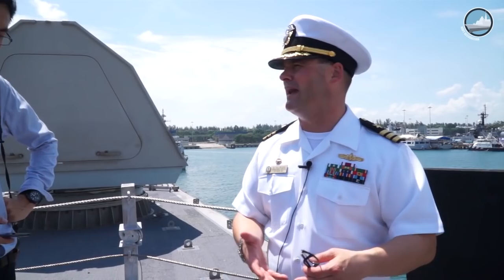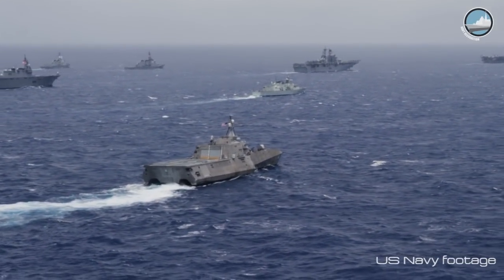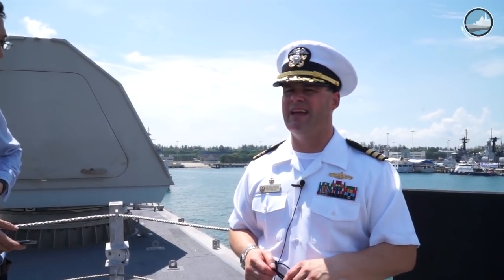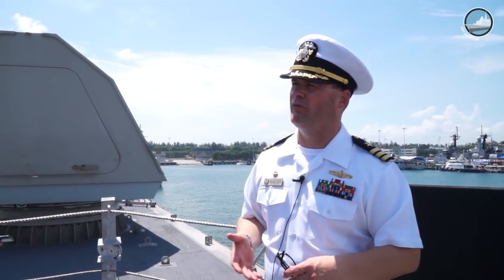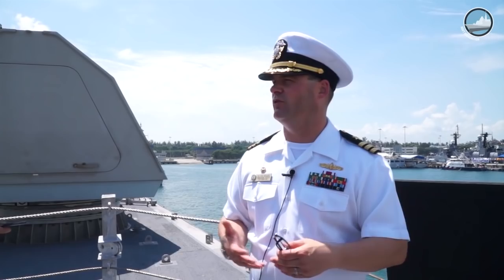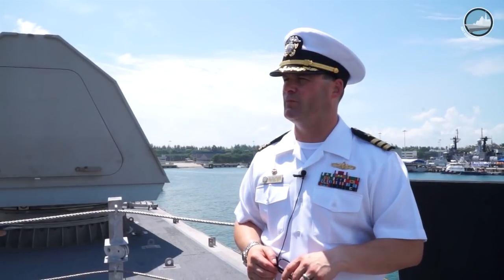Coronado is exclusively operating with a surface warfare mission package for this deployment — the maiden deployment for the Independence variant of LCS. We left San Diego back in June of 2016, led by Commander Scott Larson's crew, brought it out to RIMPAC, exercised that SUW mission package, and brought Coronado out here with the same mission package intact. We are, as a Navy, continuing to bring the anti-submarine warfare and mine countermeasure packages to full operational capability, but right now the surface warfare mission package is fully deployable and certainly aligned to the mission we're doing here in the Asia-Pacific region.